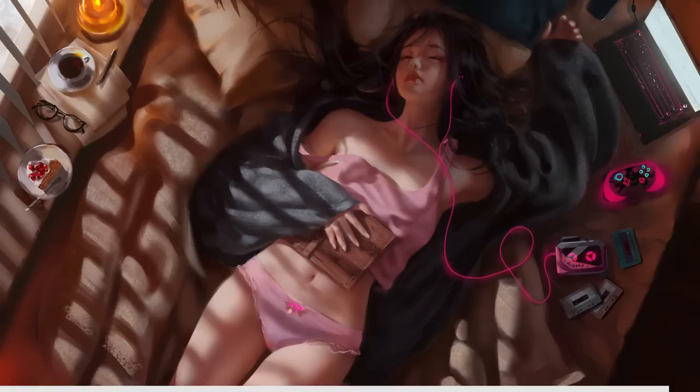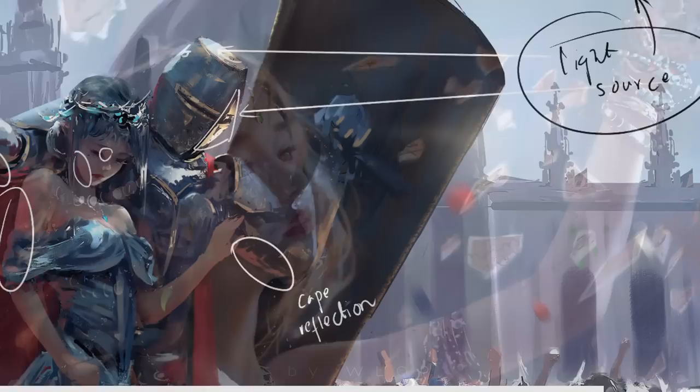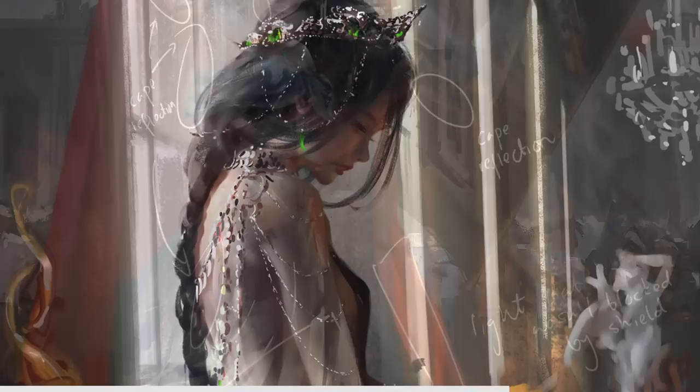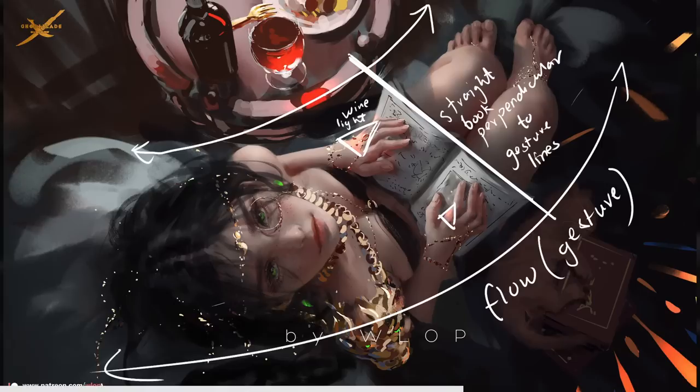Now let's get into lighting and values, guided by the extraordinary talent of Vlop. He is a master of manipulating light and values to create mesmerizing and atmospheric work. In Vlop's artwork, light dances across the canvas, casting glows and shaping the mood of the scene. His understanding of how light interacts with the environment and characters is truly awe-inspiring. Every brushstroke and shape is carefully orchestrated to convey a sense of depth, atmosphere and emotion.